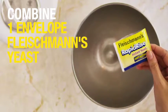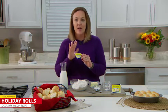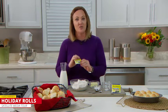Fleischmann's Rapid Rise Yeast, which is what makes everything kind of speedy. It takes the guesswork out of it. I love, love, love the Fleischmann's Rapid Rise Yeast.